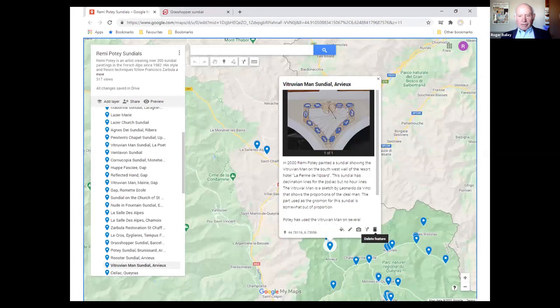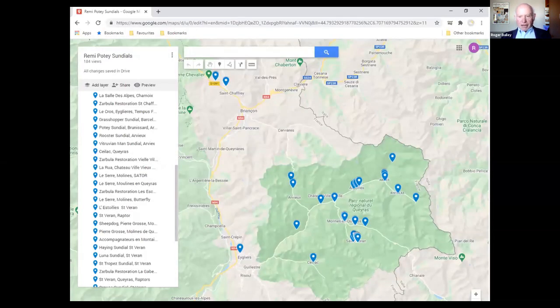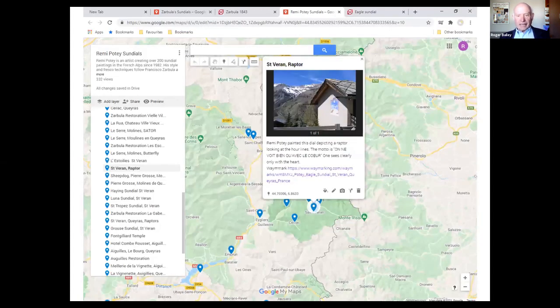Another sundial features the Vitruvian Man using his own body as a gnomon. In the Queyras area, Potet has been very active — one sundial in Saint-Véran depicts the legend of Saint Celse: the headless body after execution, along with the dog and rooster that were supposed to consume him as he was set adrift from Rome, but who landed in Ceyreste on the French coast — or so they say. Another in Saint-Véran features a raptor — that's the picture we started with.